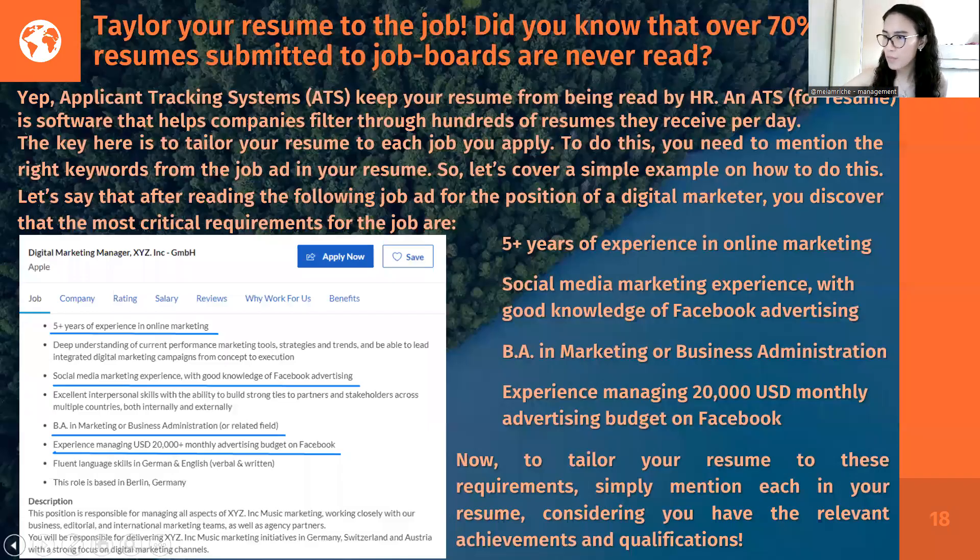Most companies already use Applicant Tracking Systems (ATS), which is an HR system to filter qualified resume submissions. To pass this, you have to mention keywords that fit the position you're applying for. For example, if applying for a Digital Marketing Manager, use keywords like 'five years of experience in online marketing,' 'social media marketing experience with knowledge of Facebook advertising,' 'BA in Marketing or Business Administration,' and 'experience managing a $20,000 USD monthly advertising budget on Facebook.' Tailor your resume specifically so it gets considered.